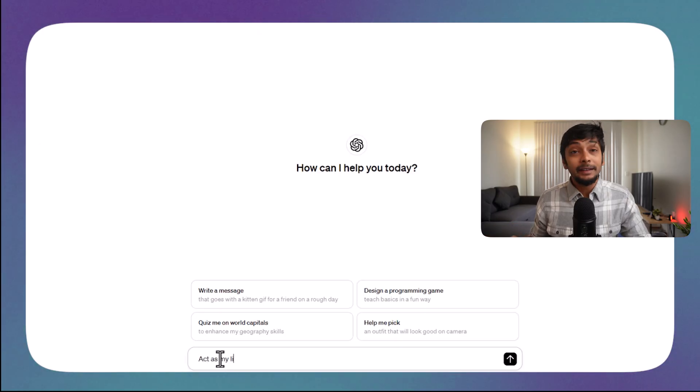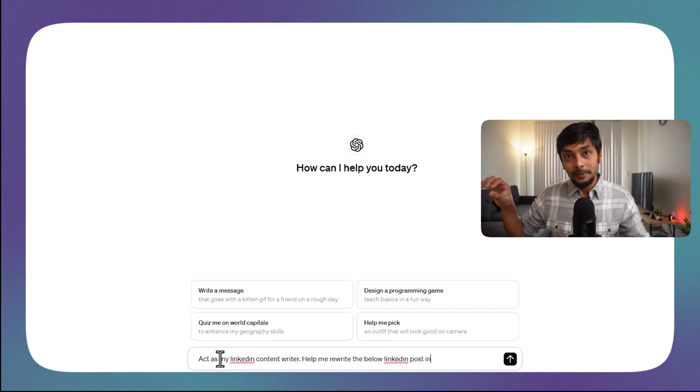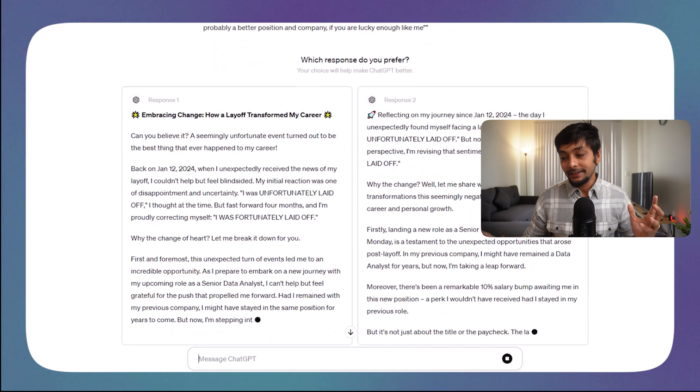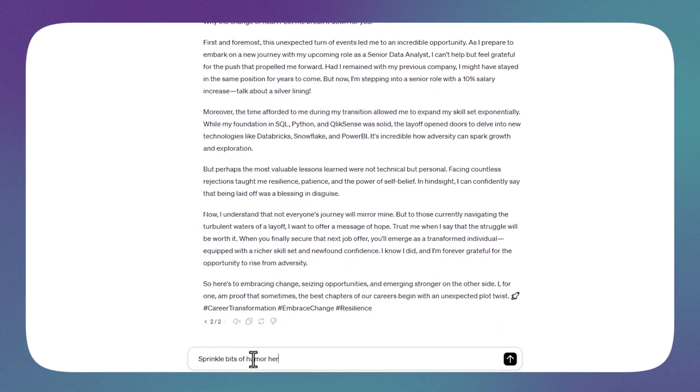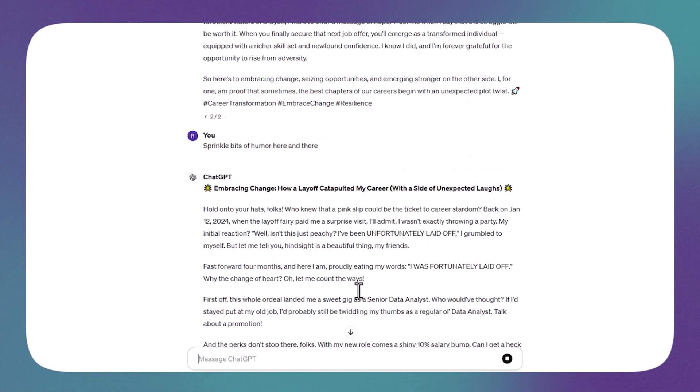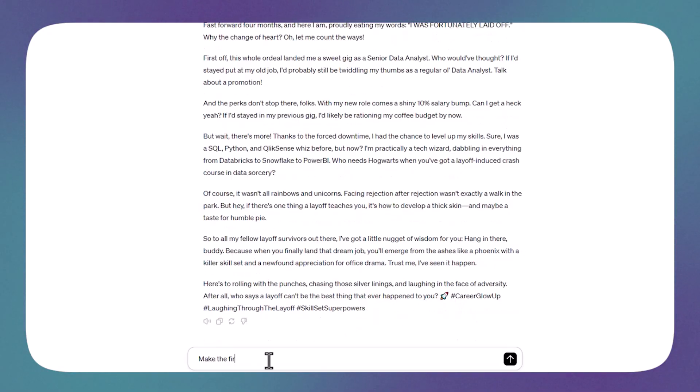I used a specific prompt to rewrite the LinkedIn post: 'Act as my LinkedIn content writer. Help me rewrite the below LinkedIn post in an engaging and conversational tone.' Then paste your rough draft and watch the magic — it becomes a professional, engaging LinkedIn post. You can also play around with it; if you want humor, ask it to add bits of humor here and there. Most importantly, the first line is what attracts readers, so use a prompt like: 'Make the first line of this post very engaging and captivating.' It's all about being creative and having a little fun with AI tools.